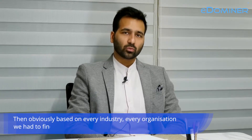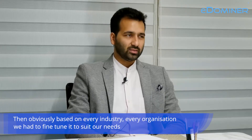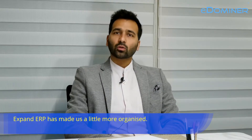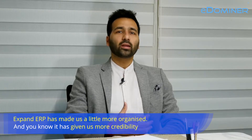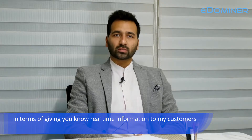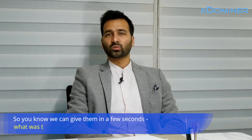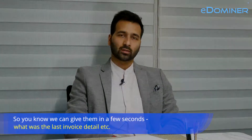Based on every industry and every organization, we had to fine-tune it to suit our needs, which could be different from me to somebody else who would be using it. PAN DRP has made us more organized and it has given us more credibility in terms of giving real-time information to my customers whenever they want it. We can give them in a few seconds what their order balance is, what was the last shipment detail, what was the last invoice detail.